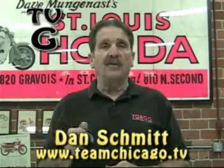Hi, I'm Dan Schmidt. I do a weekly television show called Team Chicago Challenge. My website is teamchicago.tv.